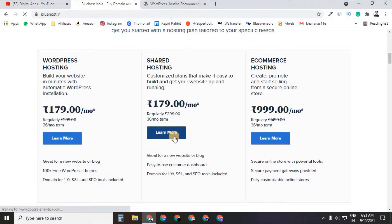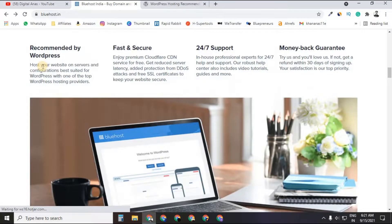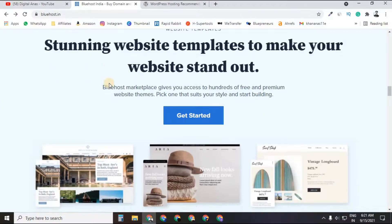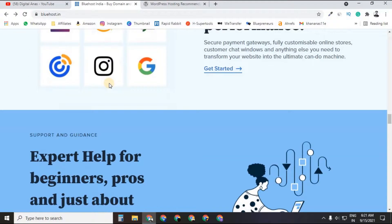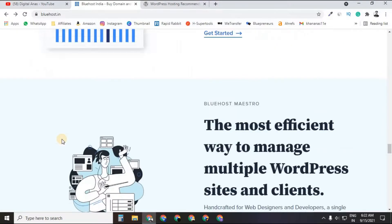The plans are very affordable — you can go with shared hosting. There are multiple affordable plans; they recommend the Choice Plus and Pro plans. Bluehost also provides website templates for those who don't know how to design, and features to make your website fast and secure against spammers and hackers.